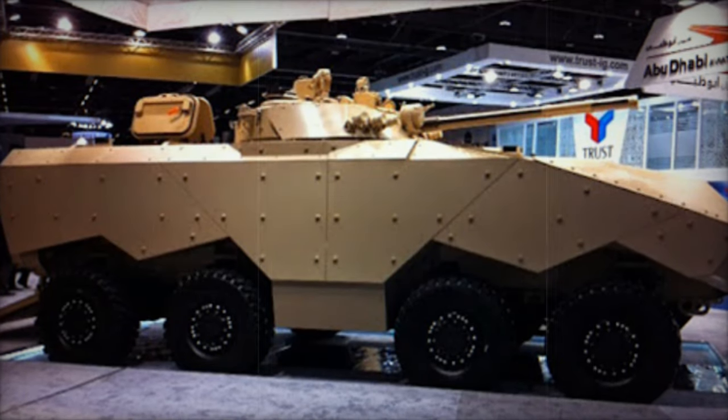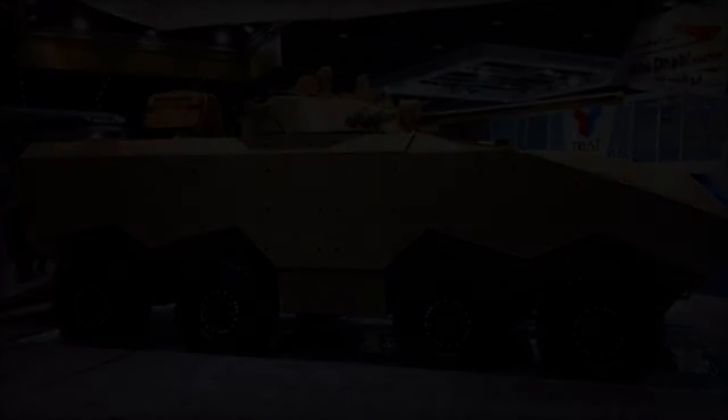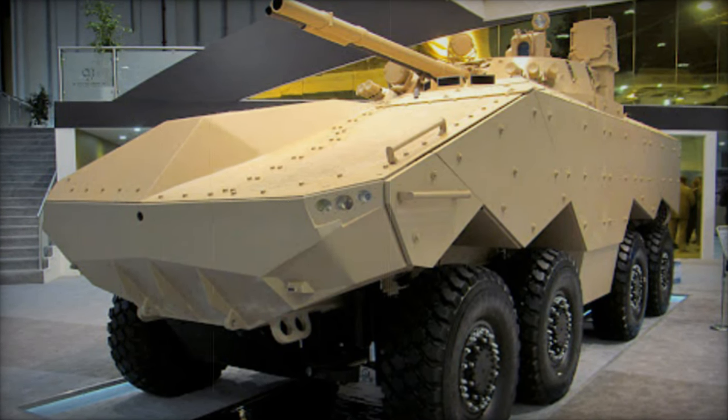Manning the Enigma is a crew of three — commander, gunner, and driver — alongside the capacity to transport eight fully-equipped troops. Troop ingress and egress are facilitated through rear doors and roof hatches, offering flexibility in operation.